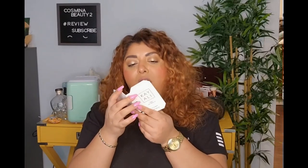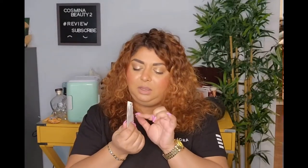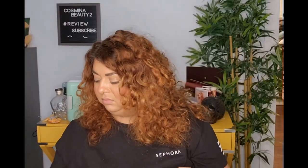We have a sample of the Kayali Eden Juicy Apple perfume — just a little try-on sample. I've already smelled this perfume; it smells delicious. But I'm a little disappointed — I was expecting we'd get an actual bottle, not just a little trial sample. Huda, what the heck!